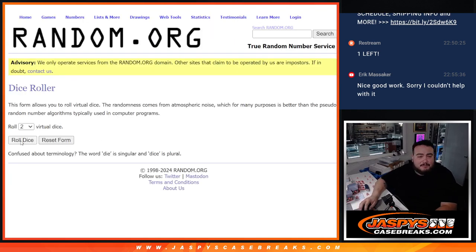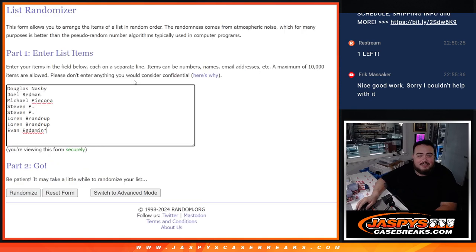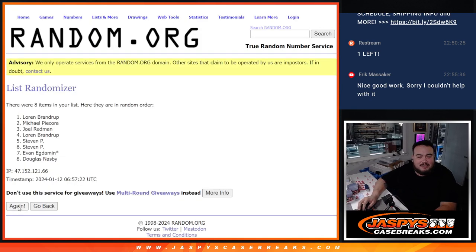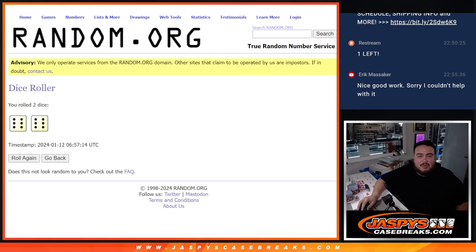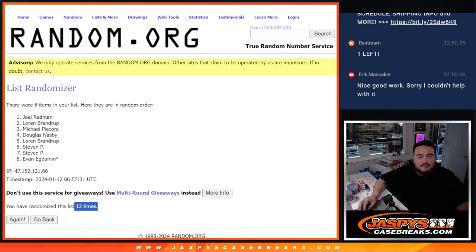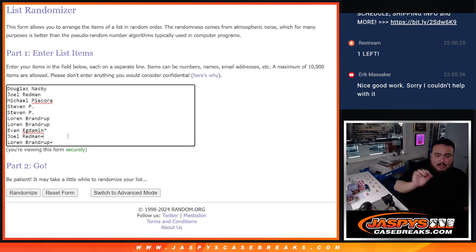There'll be two winners at least — there are a couple customers with two spots. Full 12 right here, here we go. Rolling 12 times — and boom! 12, 6 and a 6, 12, 12. Joel and Lauren, congratulations — a free extra spot for both of you guys, just for buying in.